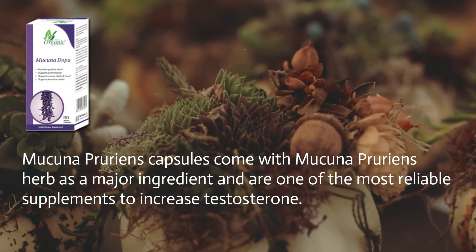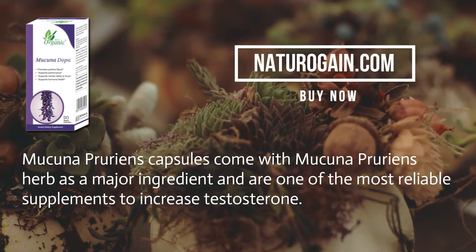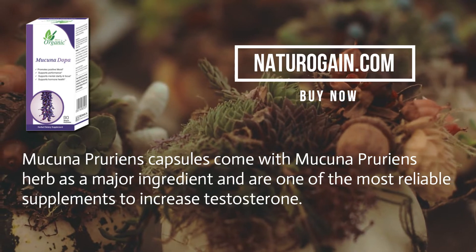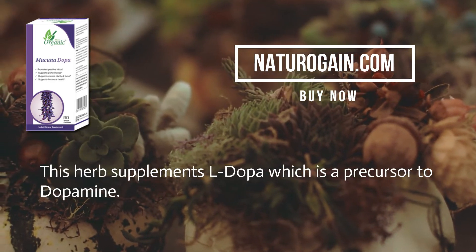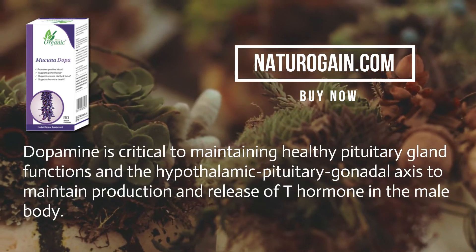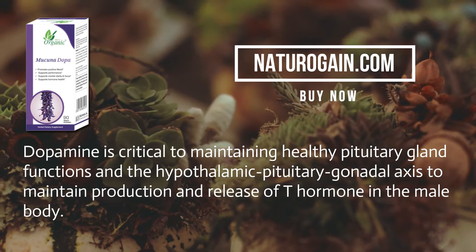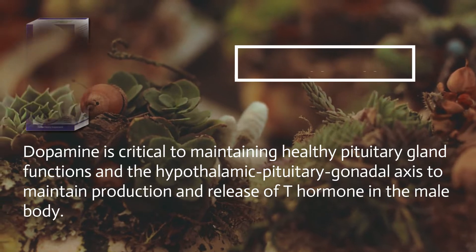Bonus tip: Macunapurine's capsules come with Macunapurine's herb as a major ingredient and are one of the most reliable supplements to increase testosterone. This herb supplements L-dopa, which is a precursor to dopamine. Dopamine is critical to maintaining healthy pituitary gland functions and the hypothalamic-pituitary-gonadal axis to maintain production and release of T hormone in the male body.